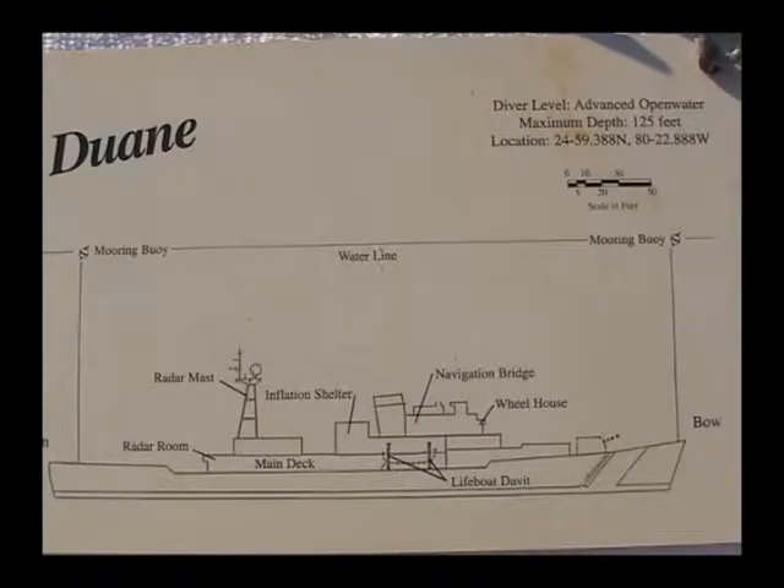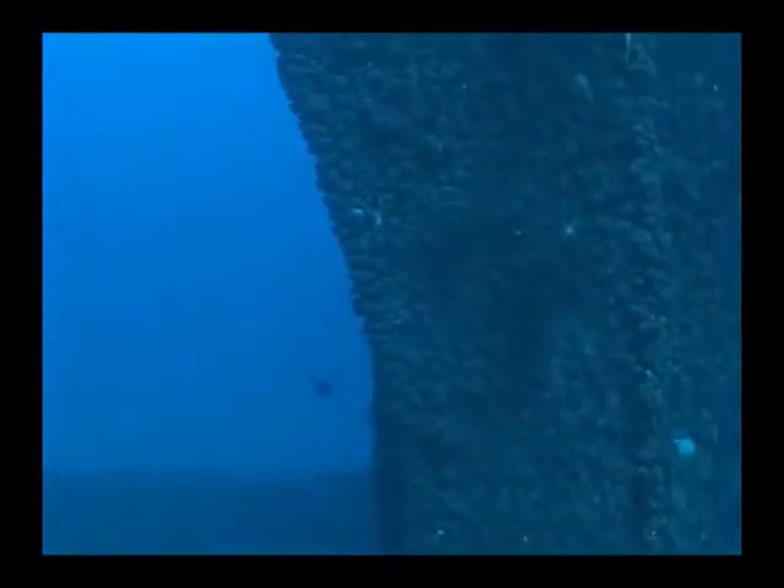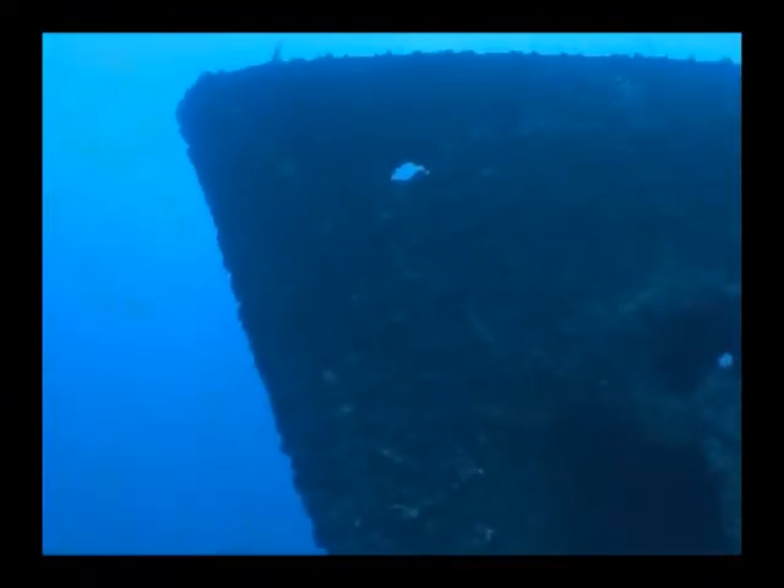Our next dive is the Coast Guard Cutter Duane. She sits in 110 feet of water. If I were asked to describe her, I'd say fantastic. Turtles, eels, barracudas, grouper — all make their home on the Duane.